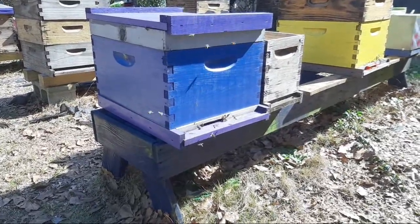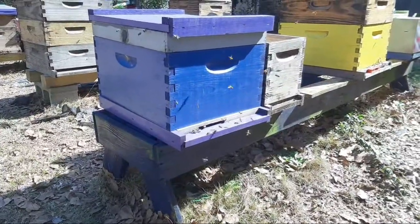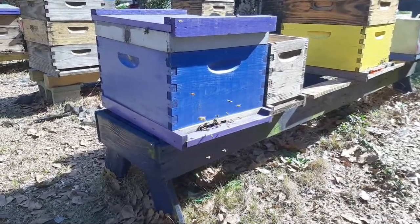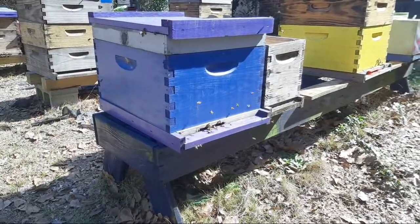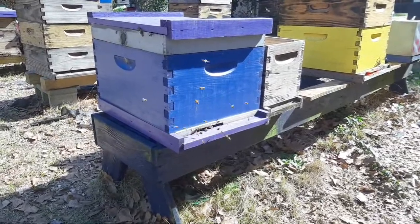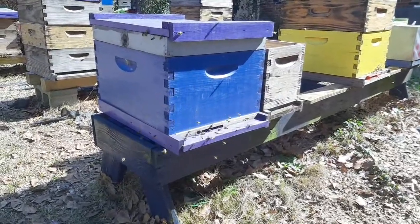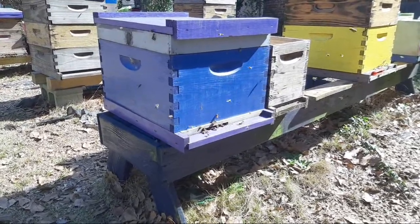I don't know what y'all think, but the insurance colony — the insurance hive is looking pretty busy over here today. There's a good chance if we haven't caught a swarm, we may be catching one soon, because they look really kind of active. What y'all think about that one? The insurance colony — what's it look like to you guys?